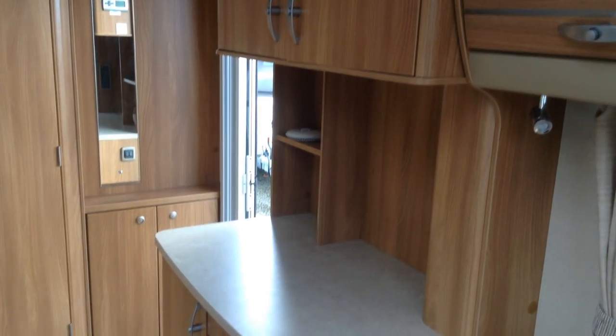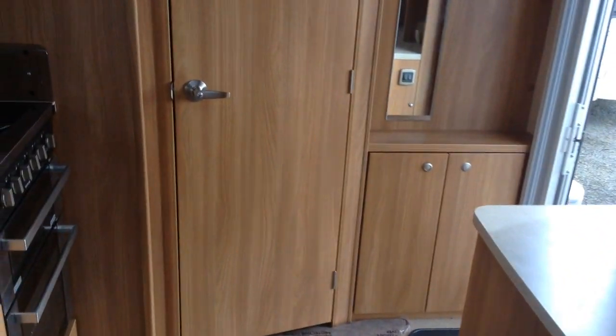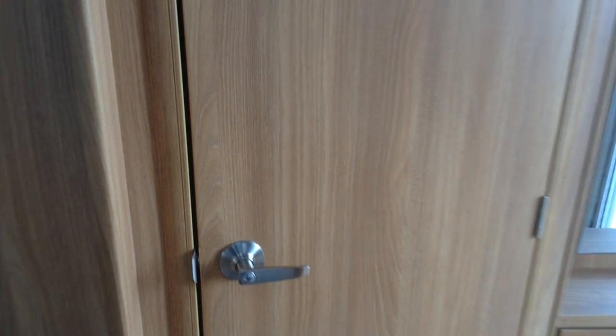There's a proper TV locker. Wet central heating system care of the Alde radiator system, so it'll keep you nice and warm no matter the time of year.